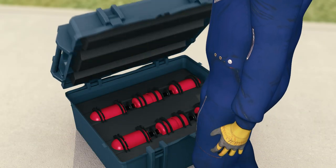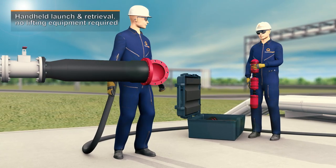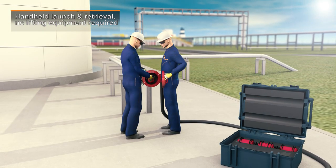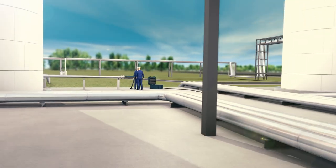InVista, an advanced ultrasonic ILI tool from Quest Integrity, is a unique, lightweight, and easily transported inspection solution that makes launching and receiving safe, quick, and easy, typically without any changes to existing line configurations or operating conditions.